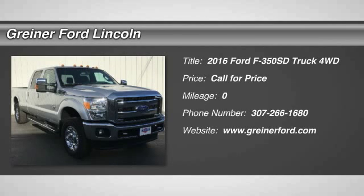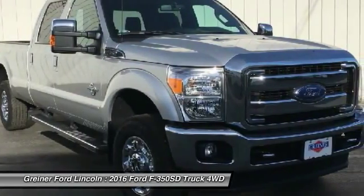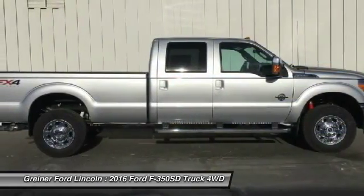2016 F-350 Super Duty. Head-to-head fuel efficiency, head-to-head towing, head-to-head torque. Ford F-350 Super Duty.